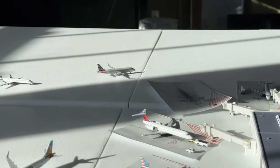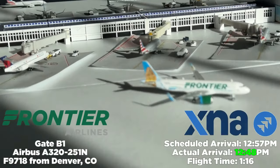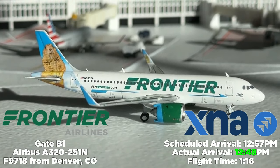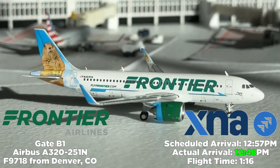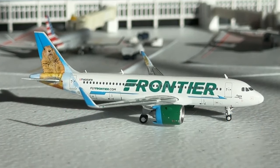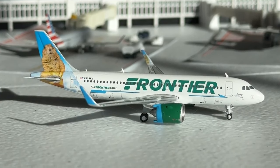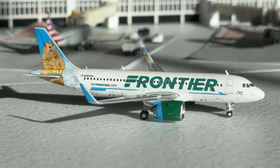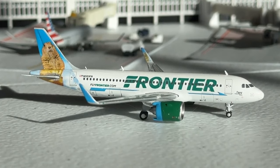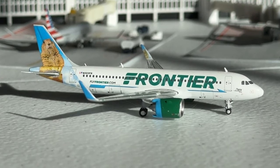Coming in to take the Breeze gate once they push back, we have a Frontier Airbus A320neo — Poppy the Prairie Dog — operating F9718 from Denver, Colorado at gate Bravo 1. Scheduled at 12:57 PM, it arrives at 12:48 PM — an hour and 16 minutes. Frontier has tried Las Vegas here in the past without success, but they still maintain OKC and XNA in the region. It's a reliever since there's no Southwest, and Frontier is doing a good job.